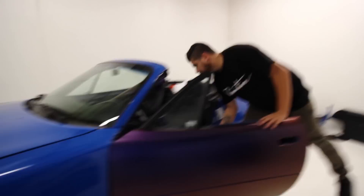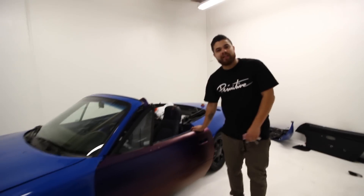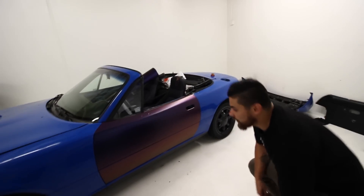I actually helped in wrapping this one. Daniel was showing me how to do this one. The door panel right here turned out pretty sick. I don't think it turned out sick — I think it turned out perfect. He did a good job. You did exactly what you needed to do. Everything looks great.